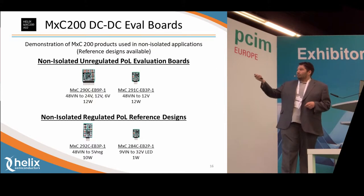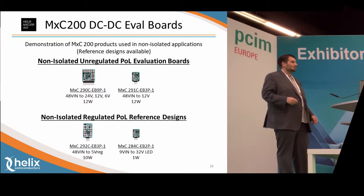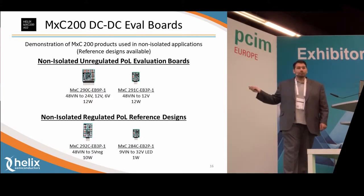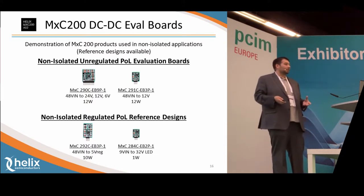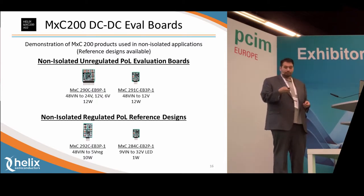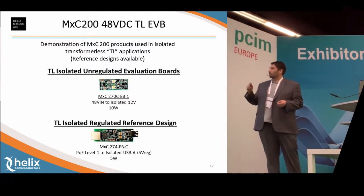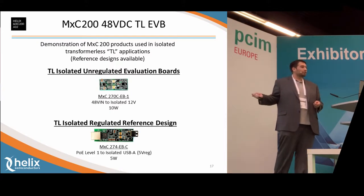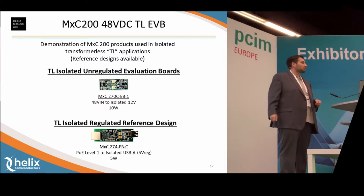We have two non-isolated, unregulated boards — just like the buck converters shown on the first slide. Then we have regulated outputs, which have either a 5-volt buck regulator or a 32-volt buck regulator on the output. We also have our TL, or transformer-less, isolation products. The first board is an unregulated 48 to 12, and the second board has a 5-volt buck regulator on the output to drive a USB stick from a PoE input.